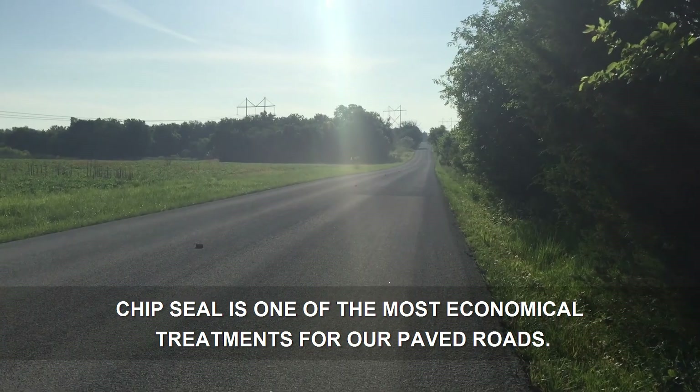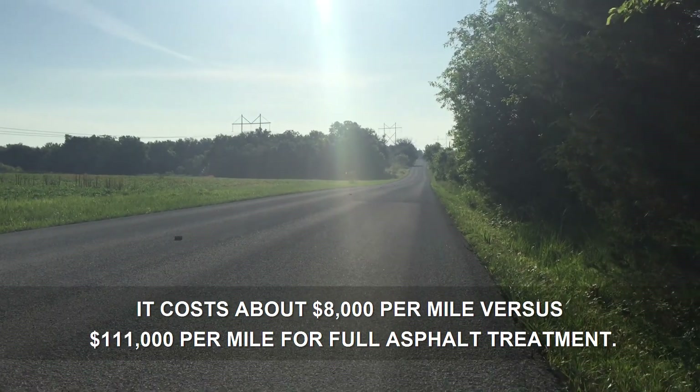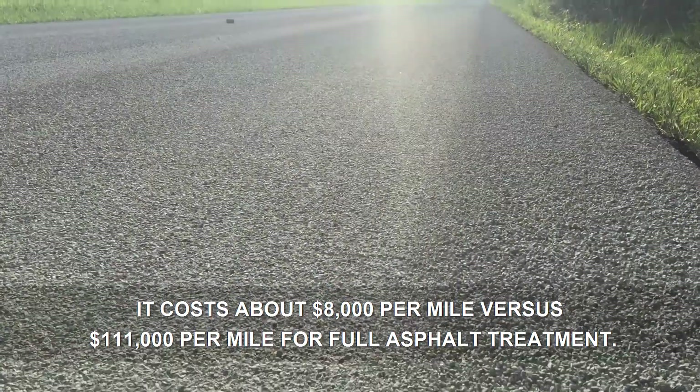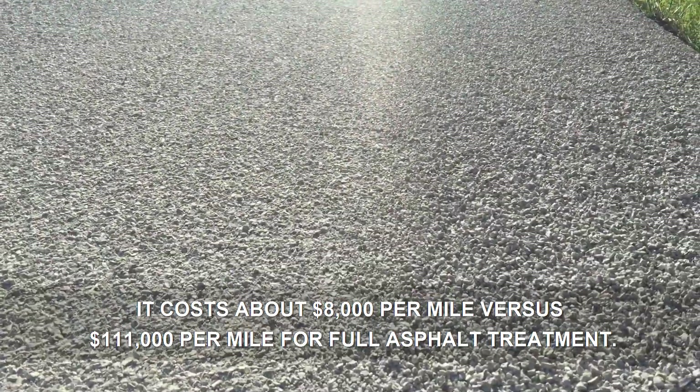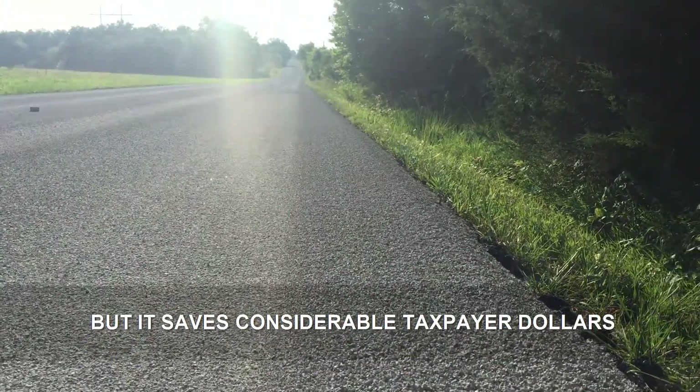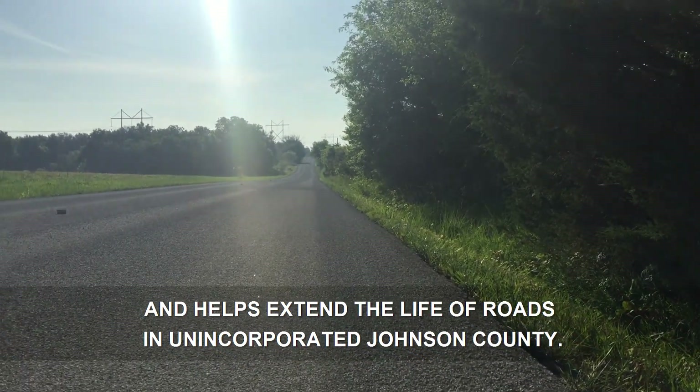Chip seal is one of the most economical treatments for our paved roads. It costs about $8,000 per mile versus $111,000 per mile for full asphalt treatment. We know this process can be a short-term nuisance, but it saves considerable taxpayer dollars and helps extend the life of roads in unincorporated Johnson County.